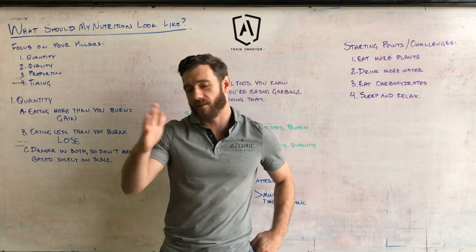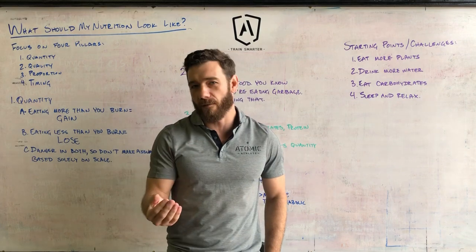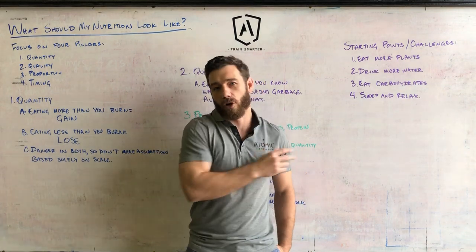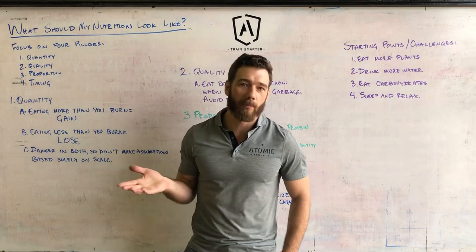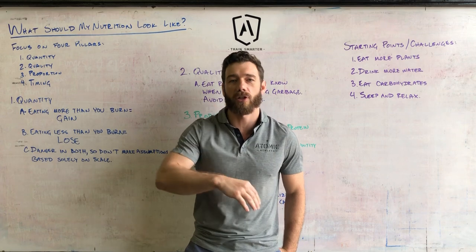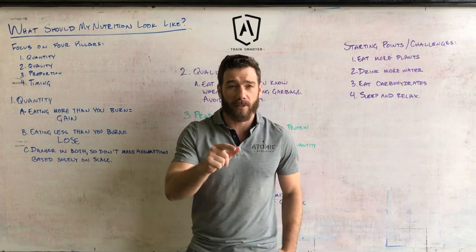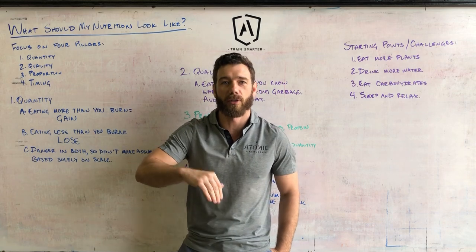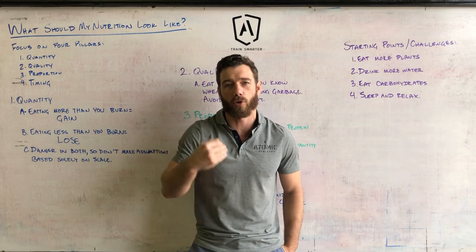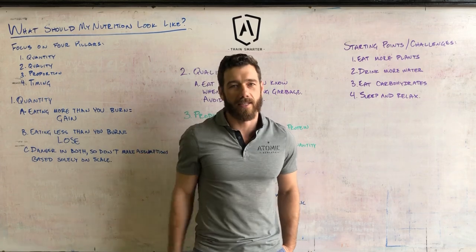Nutrition is a huge topic and highly individualized with lots of factors to consider. At the same time, these things are more or less true for absolutely everybody on the face of the planet. Read the nutrition doc and check out what we have there. If you have specific questions, shoot them to me. If you've thought of a question you want me to address in these videos, let me know as well. Thanks a lot, guys. Take care.